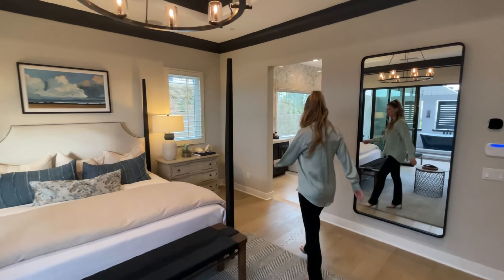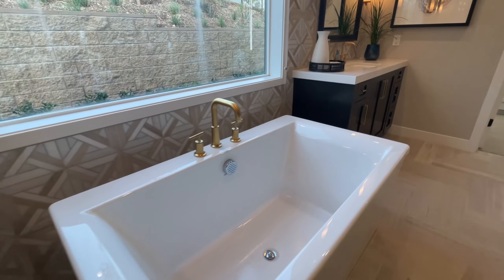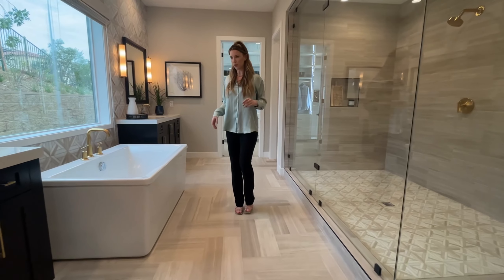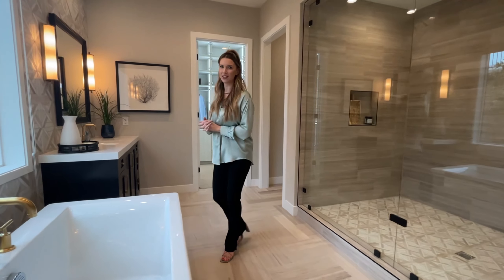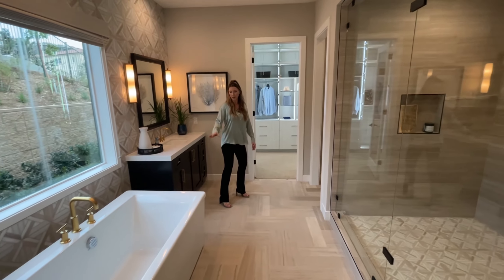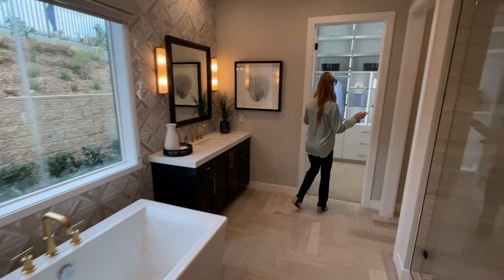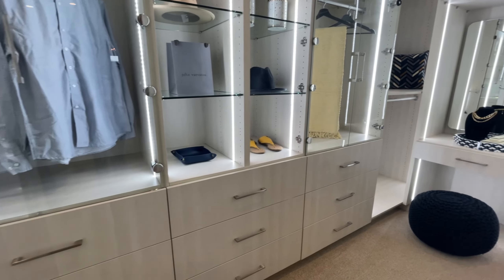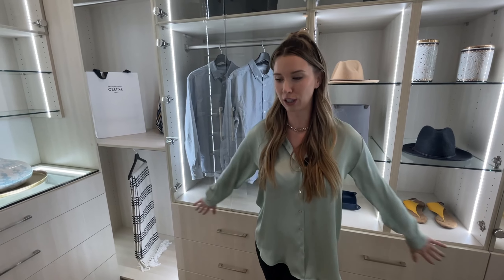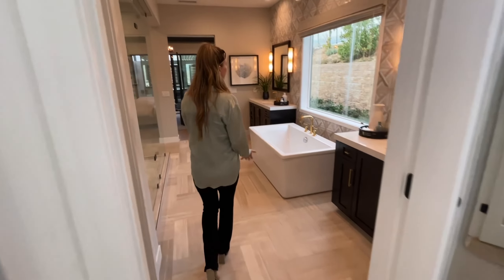Continuing into the master bathroom, they kept similar colors throughout but used tile here for added durability. It looks like limestone paired with traditional shaker-style cabinets, lending to that modern farmhouse feel. There's a really big soaking tub and wonderful built-out closets — which I always point out because at this price point they should absolutely be pre-built for you. Amazing master suite overall.